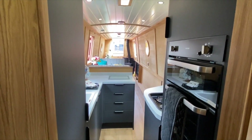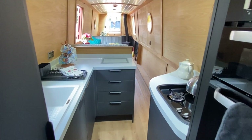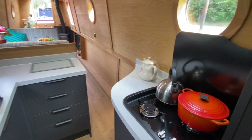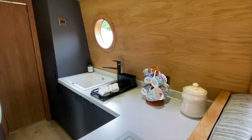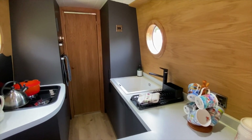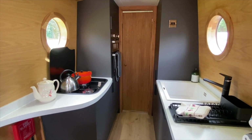A central doorway leads into the passage style galley, fitted with Howden's units in Greenwich with quartz look melamine worktops and black feature handles. There is plenty of storage plus built-in appliances comprising a worktop height fridge and separate freezer, plus combination oven and grill. On the starboard side there is a three burner hob, and opposite an integral sink.